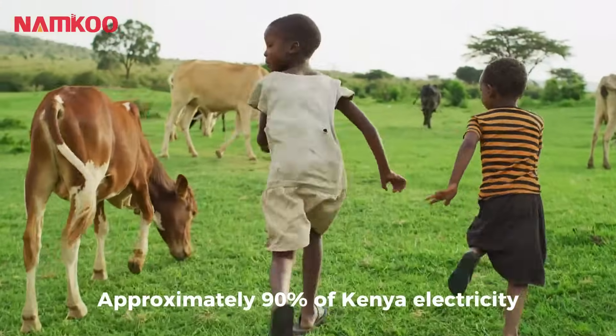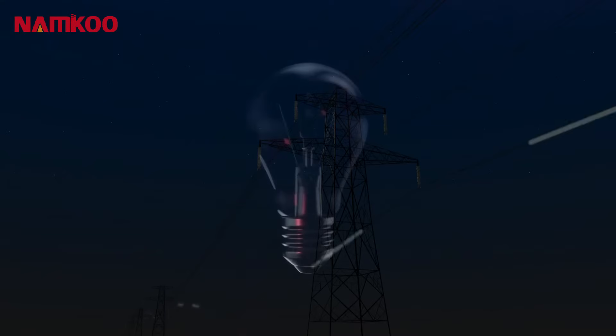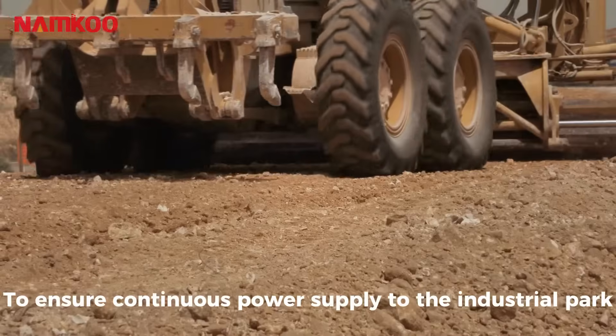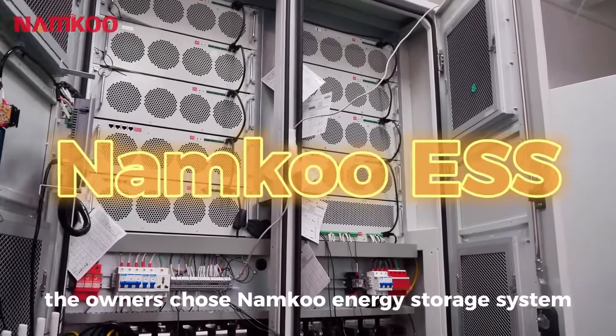Approximately 90% of Kenya's electricity is generated from renewable sources. However, Kenya powers aging infrastructure and frequent unplanned outages. To ensure continuous power supply to the industrial park, the owners chose Namco Energy Storage System.